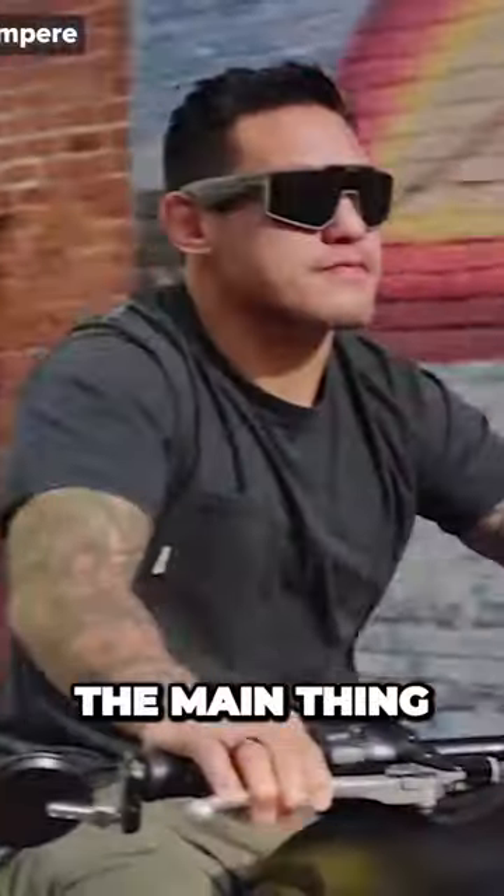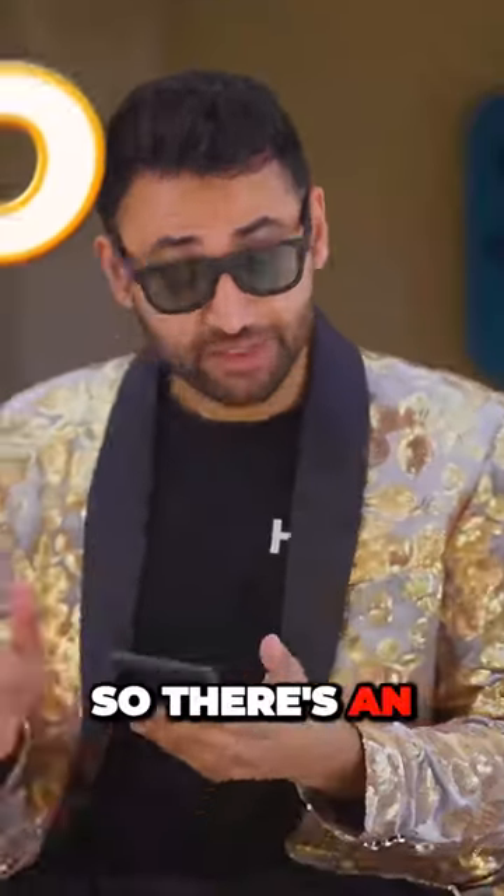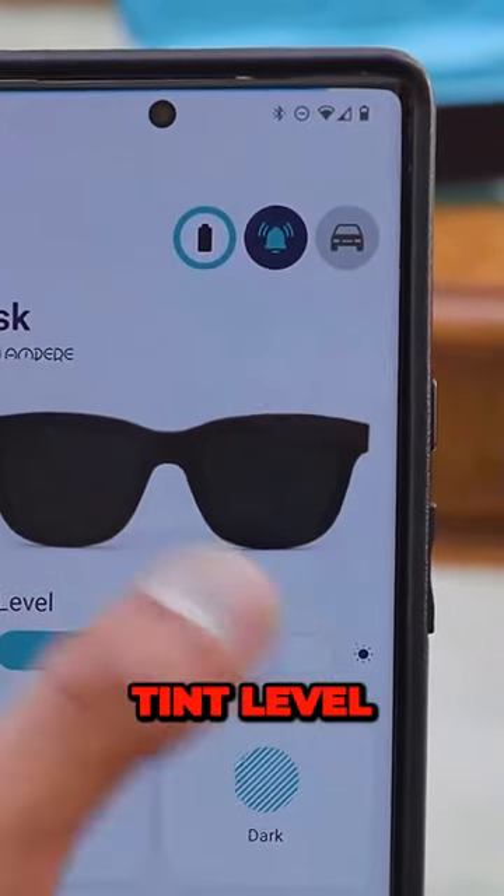The audio is kind of a secondary feature. The main thing these glasses advertise themselves as is self-tinting. There's an application where you can go into your sunglasses settings and adjust your tint level.